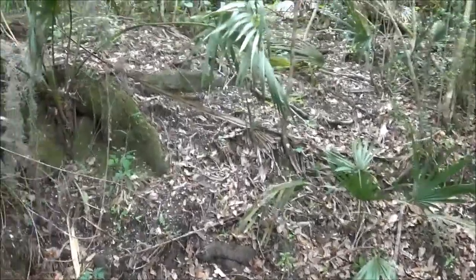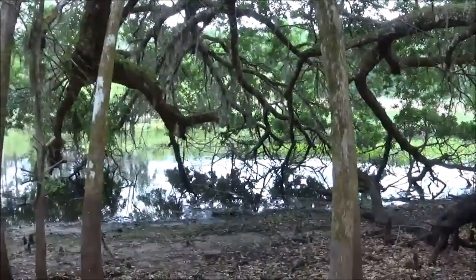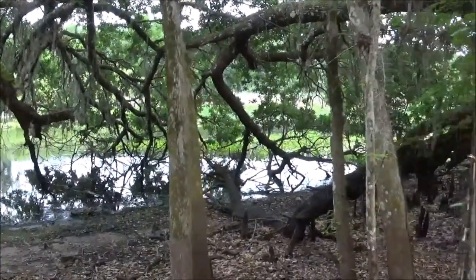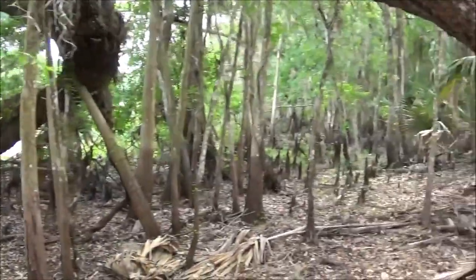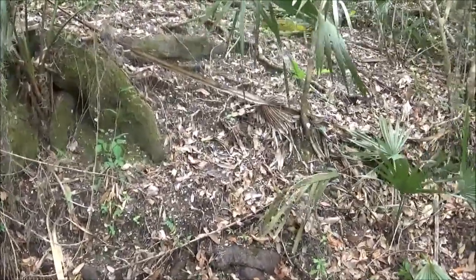It rises above the river here. The river is down there, and the mound is probably easily on the edge of the river when it's full.